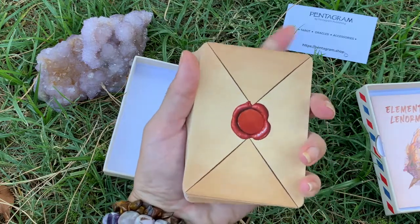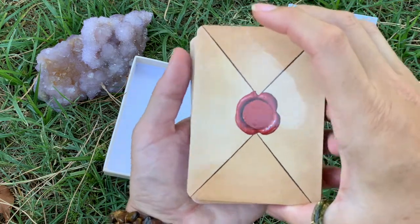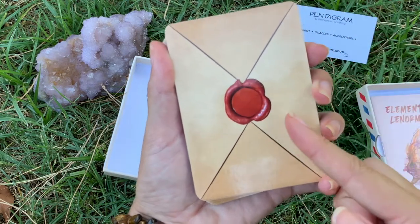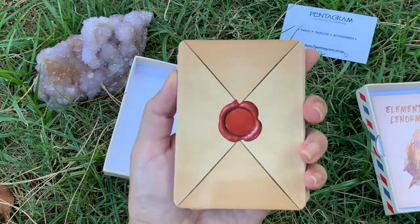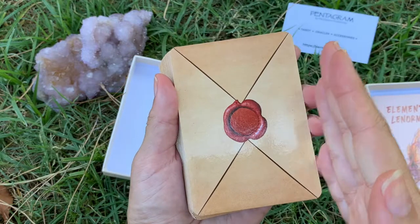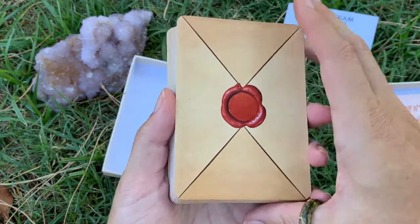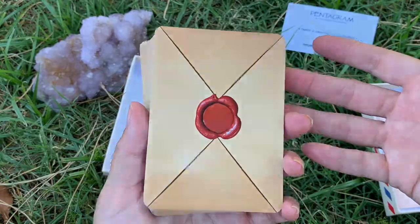The cards themselves are definitely larger than normal playing cards. Your normal playing card would be up here - so it's about this much bigger and this much wider. It's shorter than a tarot deck is tall and it's wider than a tarot deck in width. Hopefully that helps - I don't have incredibly large hands, I'm five foot eight, but I can't palm basketballs.